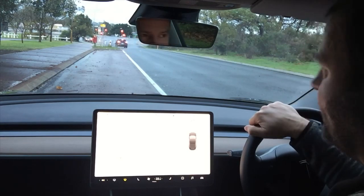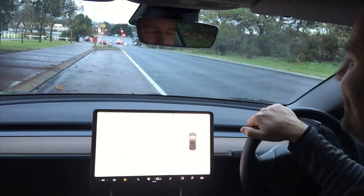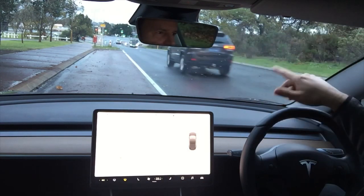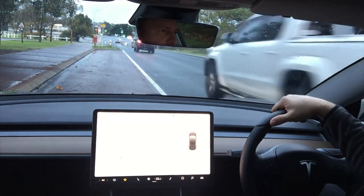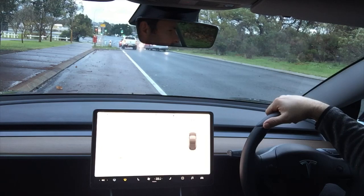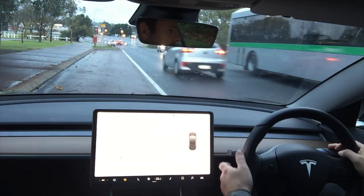I've come into Joondalup, which is in Perth's north, to try and find some traffic lights. Unfortunately there are no traffic lights around where I live. I've found a set of lights here which I'm just going to wait for until they turn red. Hopefully there are no cars in front of us — let's give it a try now.